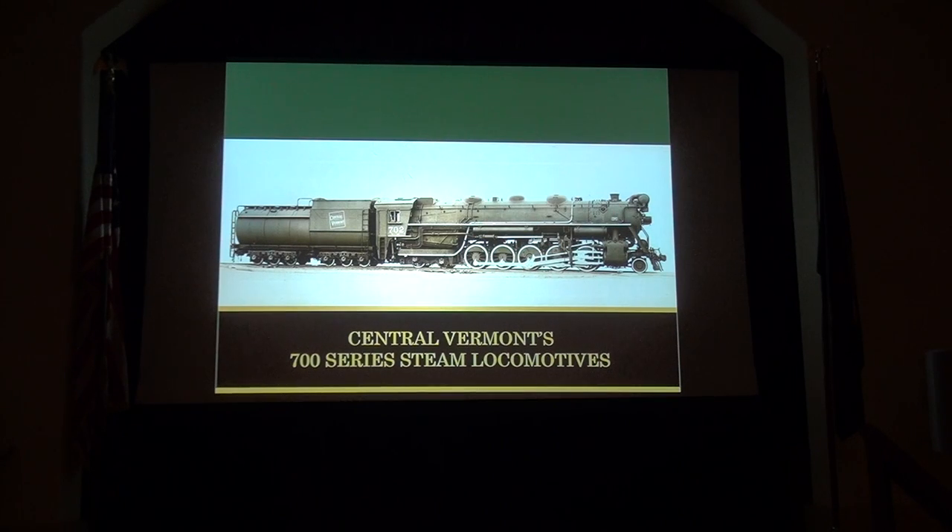This is the last program of the night and it's about the 700 steam locomotives. Equipment doesn't normally mean anything to me, but these are nice looking locomotives. I mean, they're just beautiful. I like them.